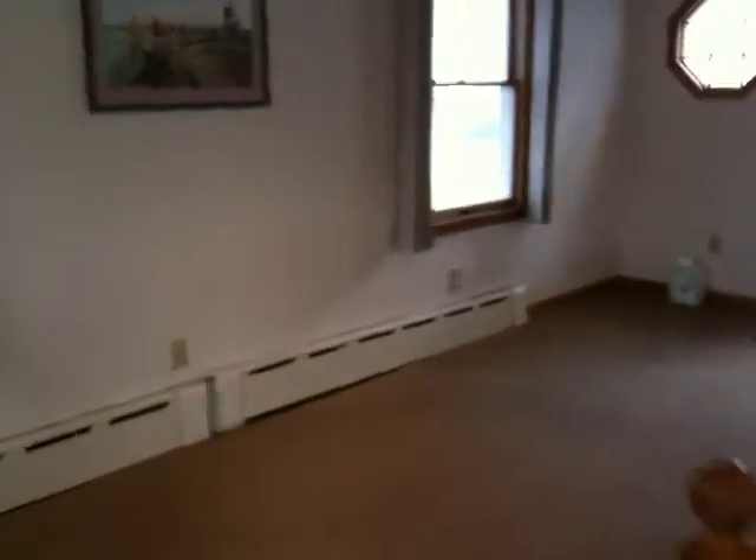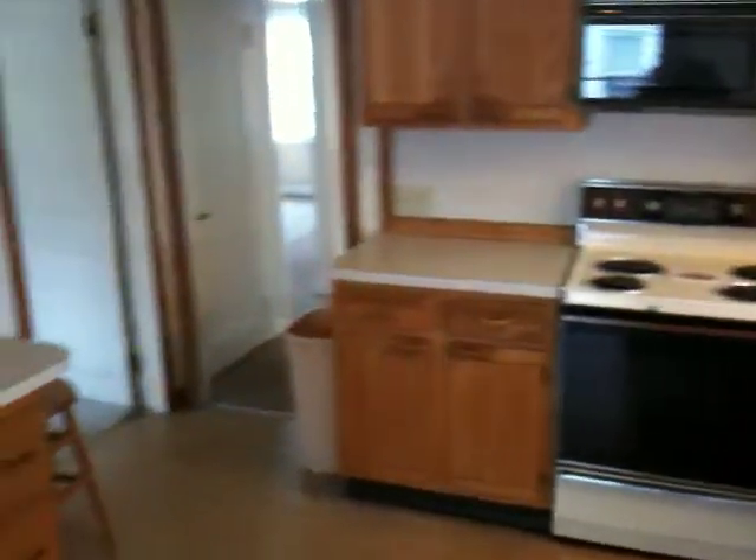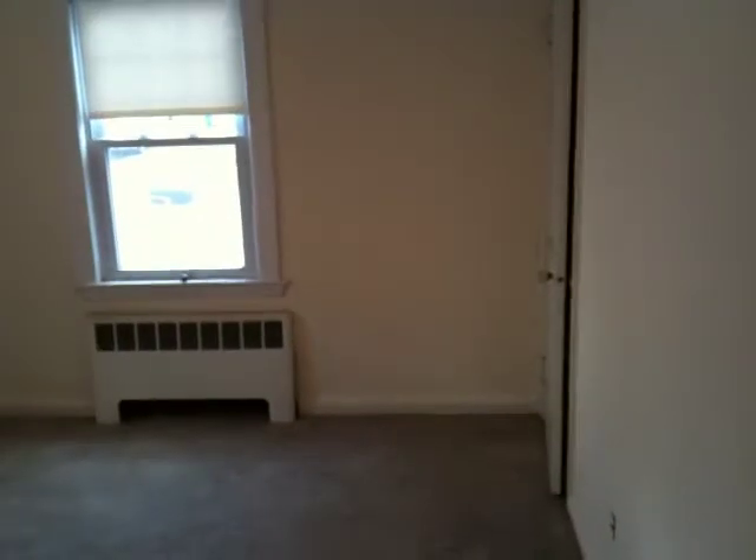The kitchen was probably done sometime in the 80s. It is in good shape. The house does need a little bit of updating — it needs some painting. This is the bedroom right off the kitchen. So the house needs some updating: some painting, the floors could use some refinishing, carpets replaced — stuff like that. It's probably something the new owner is going to want to do.